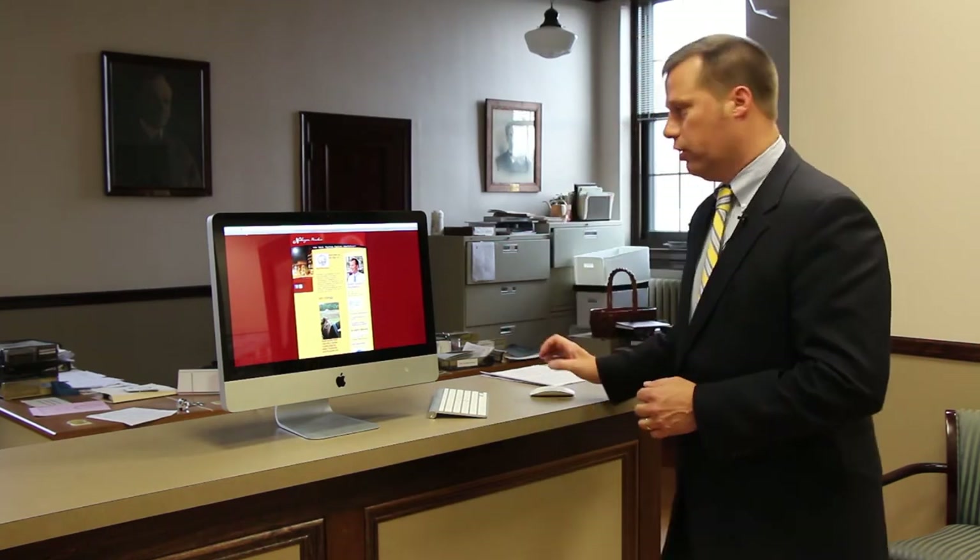One of our big projects was the city's website. The city last redesigned its website in 2005, and this is our current site.